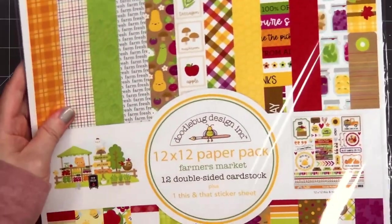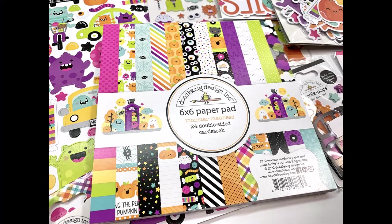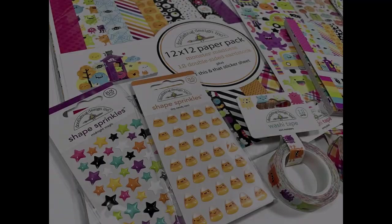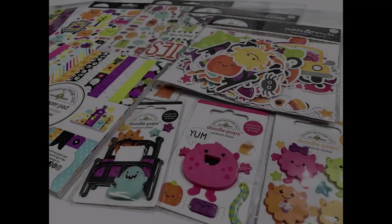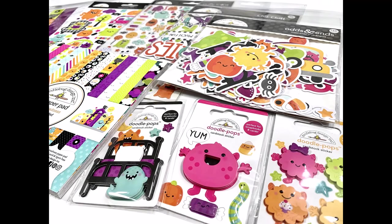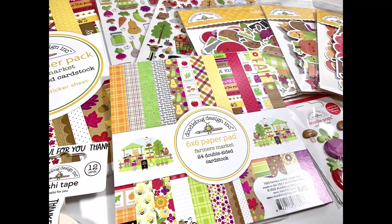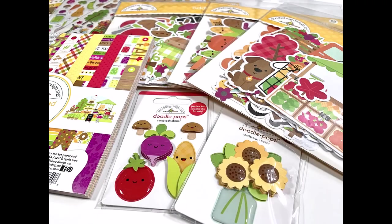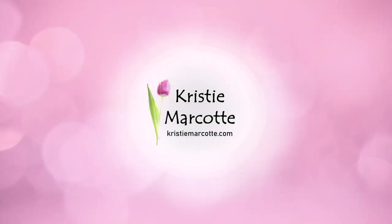So that's everything I purchased from the two collections, but there are tons of other products available. I will have links provided in the description box if you're interested in any of the products I showed or you want to check out the rest of the release. Doodlebug's new Christmas collection will be coming soon — it's called Candy Cane Lane and it's absolutely adorable. You can pre-order the collection and I will add links in the description box below. Thank you so much for watching and I hope you have a wonderful day.